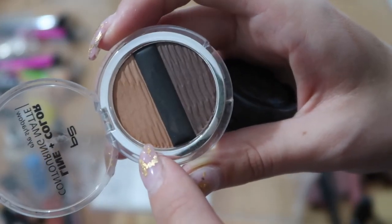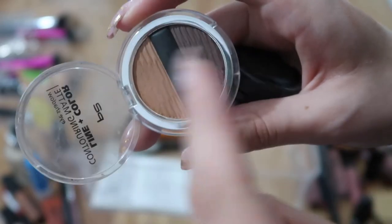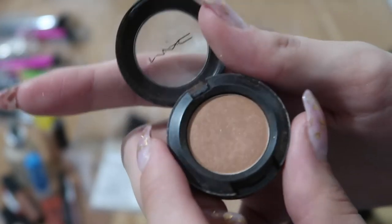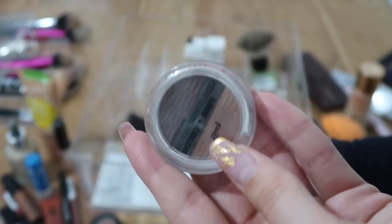I love one color in the P2 palette particularly — the other two not so much — but when I travel I like to just take this small thing instead of a whole palette, so it's very convenient. I have another MAC eyeshadow in Texture that my mom gave me — I can tell it's old — so I'm getting rid of that one but keeping the P2 set.